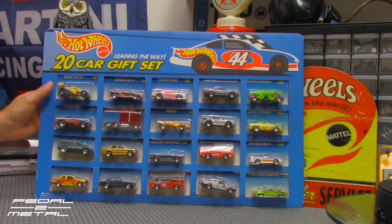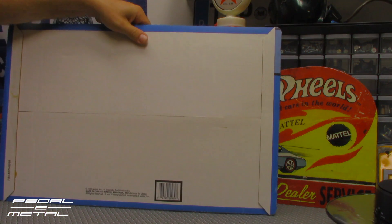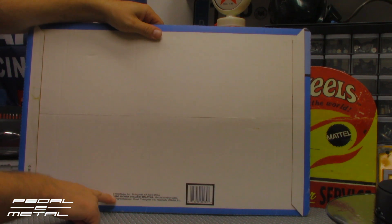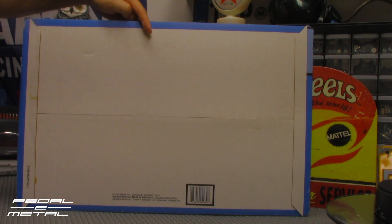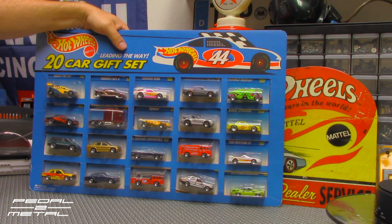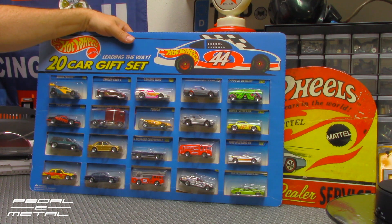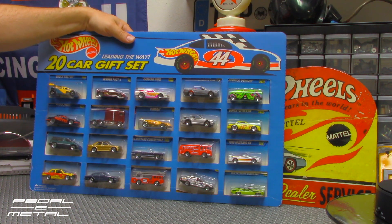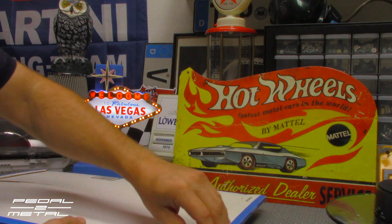I had never opened this. Here's the back of it. They sold these around Christmas time, so it is dated 95, made in China and/or made in Malaysia. I had never opened this before. I kind of hesitated because I don't know — is it worth more as-is in this cardboard sleeve, or is it worth more with the cars individually? I don't know, but it's hard to store this, so I think I'm going to open it up. It just takes up a lot of real estate.